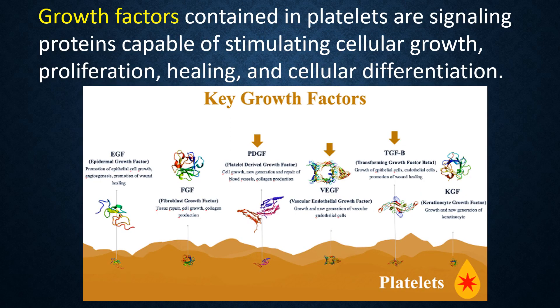Alpha granules contain growth factors, which are signaling proteins capable of stimulating cell growth, proliferation, healing, and cellular differentiation. The growth factors in platelets include epidermal growth factor, which grows skin; fibroblast growth factor and keratin growth factor, which repair tissue; and vascular endothelial growth factor and platelet-derived growth factor, which build new and remodel old blood vessels.